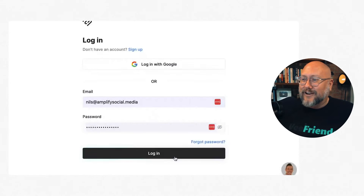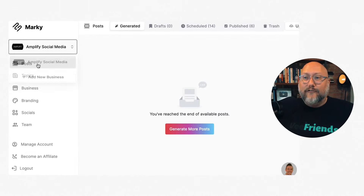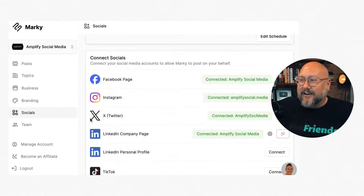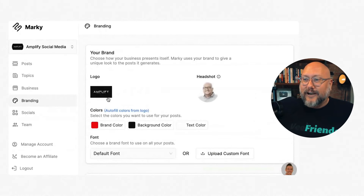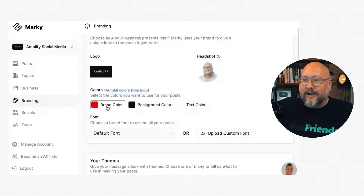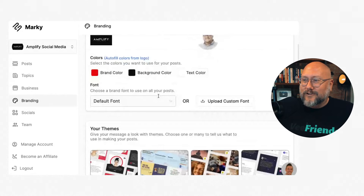Let's log in — I've already got my account set up. I created an account for my social media marketing agency, Amplify Social Media. I connected our Facebook page, Instagram, X, and LinkedIn, and haven't yet connected TikTok. Then you get into the branding: I connected our website and it automatically pulled in our brand colors, our logo, and our default font right off the website.